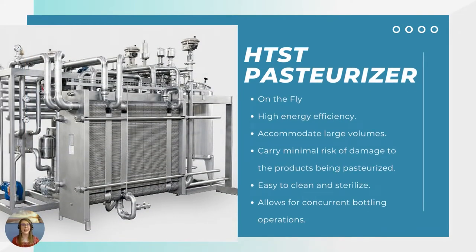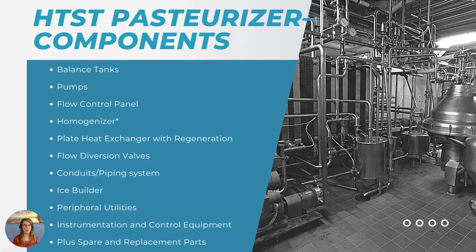Now let's talk about the HTST pasteurizer. HTST stands for High Temperature Short Time pasteurizer. It's pasteurization on the fly — continuously pasteurizing — and it allows for concurrent bottling operations in one smooth motion. This is a very high energy-efficient system. It can accommodate those larger volumes you might have in your facility, carries minimal risk of damage to the product or equipment, and is easy to clean and sterilize, especially if you're using a CIP system. Let's discuss some of the components that go into an HTST pasteurizer.